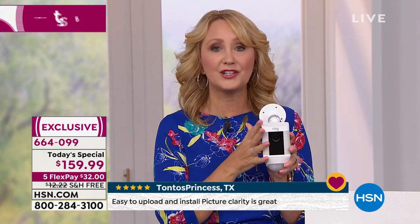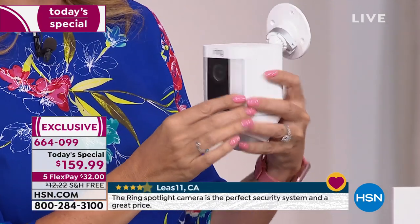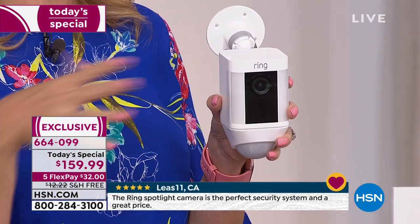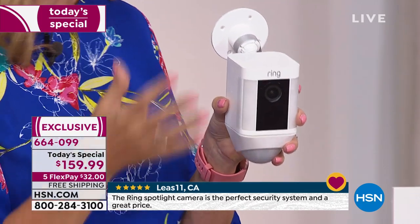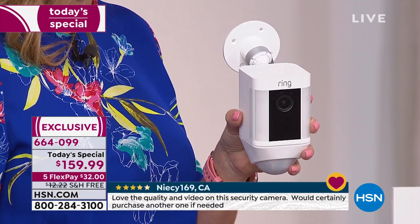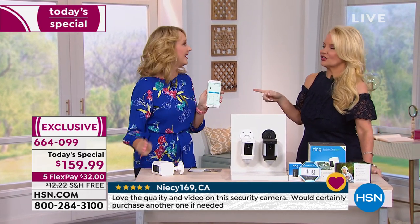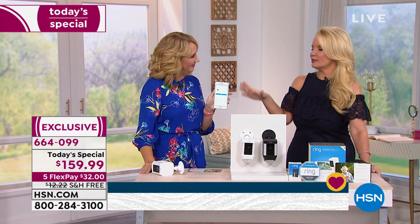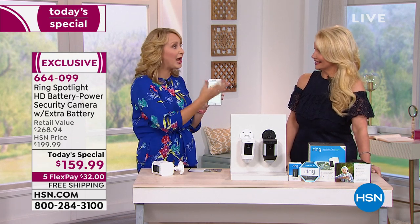If you want this over your garage aiming out at your driveway, onto your vehicles, your mailbox area, or yard, you're going to know everything that's happening. You'll get a notification on your phone or tablet. And if you have a phone, your husband, your mom and dad — can they all monitor your house? Absolutely. Everyone in your household can monitor it.